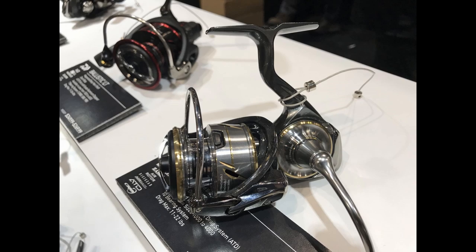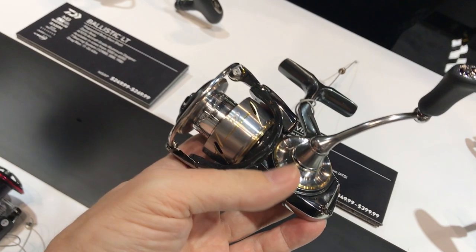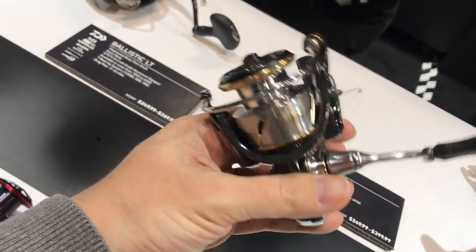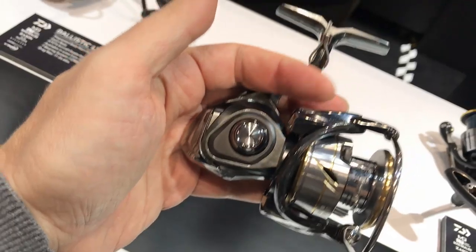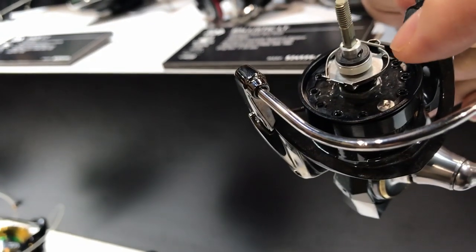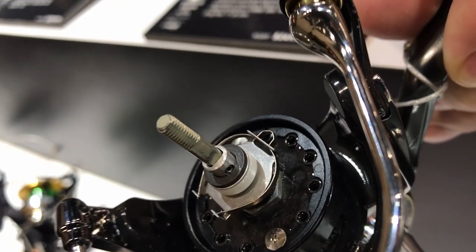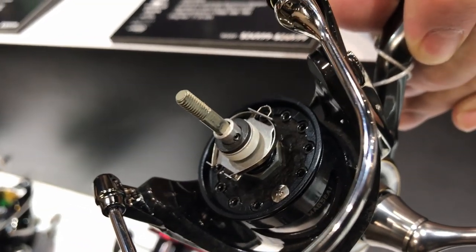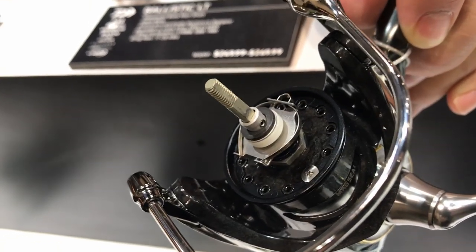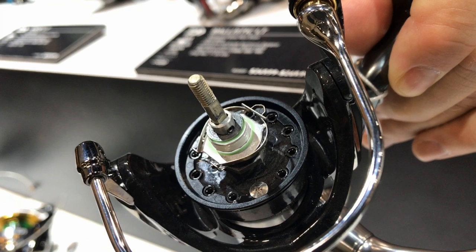And finally, here is the reel I came to this show for — the brand-new 2020 Daiwa Luvius LT. The reel isn't even for sale yet, but I have it pre-ordered. I'll give my initial impressions. Because we were just talking about the spool support bearing in the Kage, here is how it looks in the brand-new Luvius. The Luvius costs almost twice as much as the Kage and yet has a plastic bushing there. I hope that's a weight savings measure and not cost-cutting, because that would be disappointing.